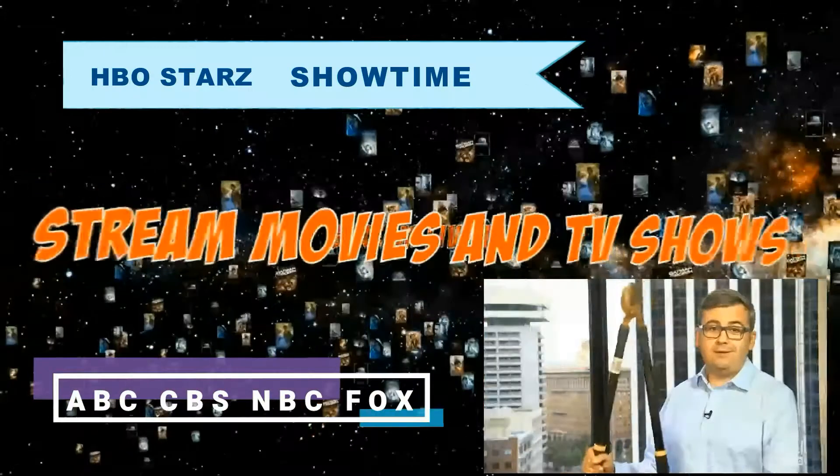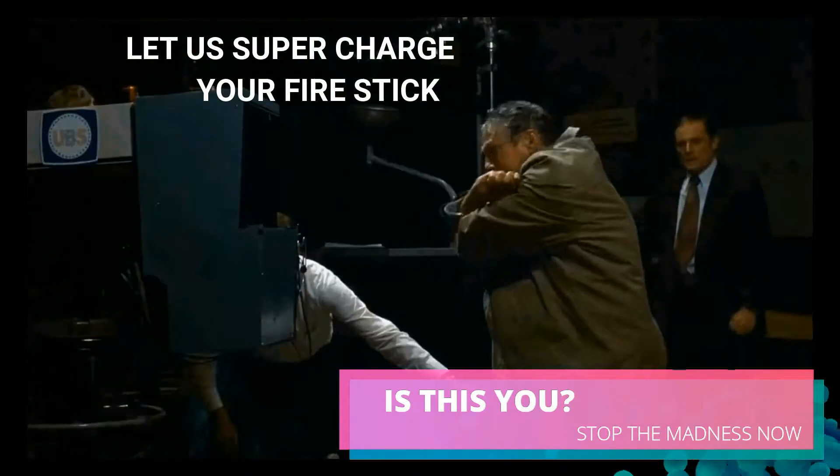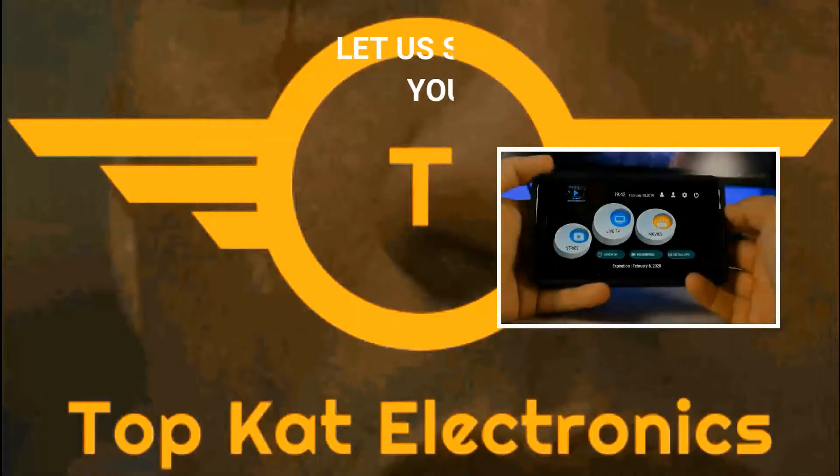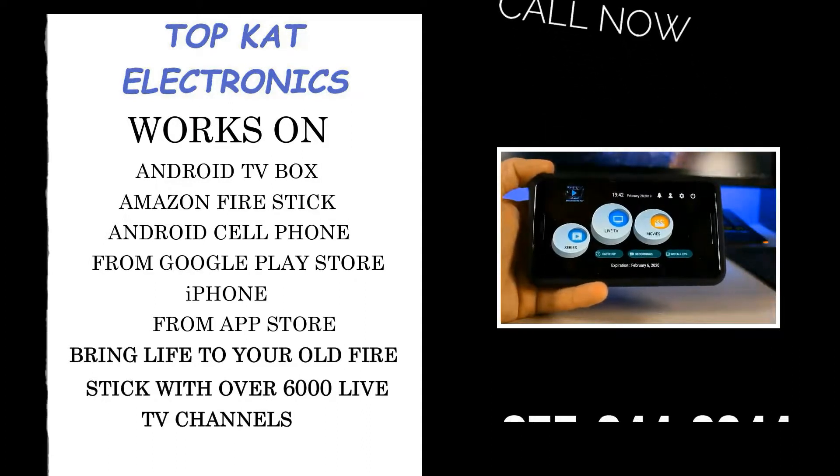Have you considered cutting the cord on your cable TV subscription? I'm as mad as hell and I'm not going to take this anymore. What's up guys, Shane Starnes here, and today we're going to be taking a look at the best IPTV service on Android right now.